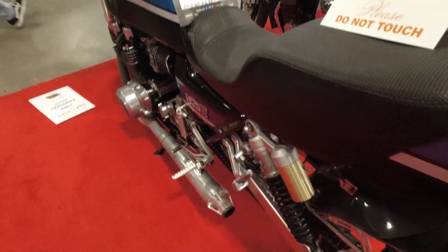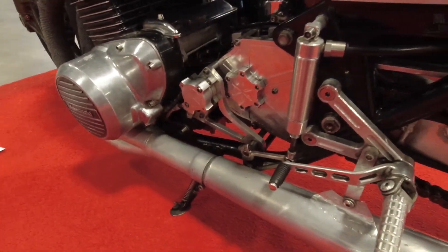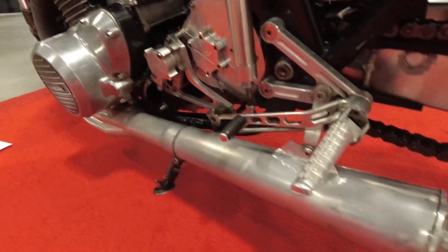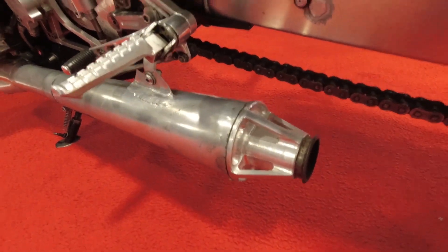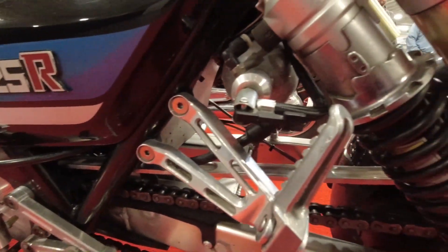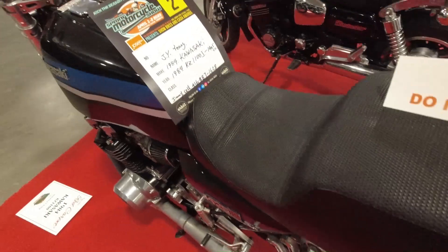It looks like it's got a lengthened swinging arm, a bit of a modified chain guard linked into the rear guard, and a quick shifter by the looks of it. Some really evil-looking pipes — I don't know the model, but they look pretty cool. The chain guard goes on to the rear and it's all connected up. Looks really cool.